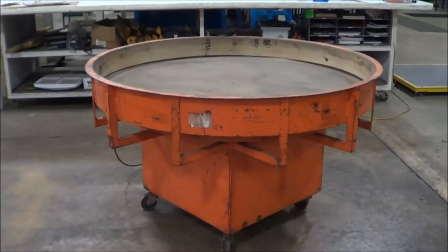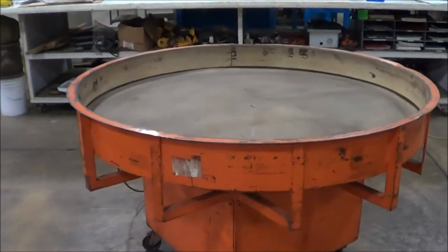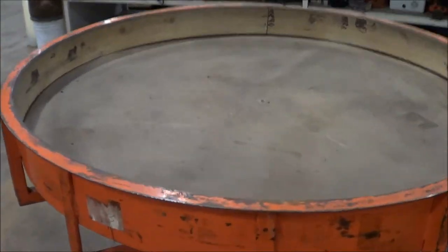Hello, you're looking at a conveyor carousel table brought to you by Lanco. This is a 60-inch diameter carousel table — that's 60-inch interior dimension.